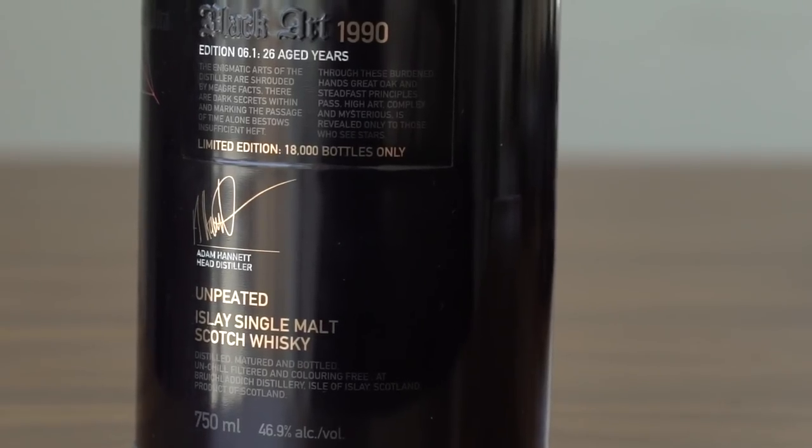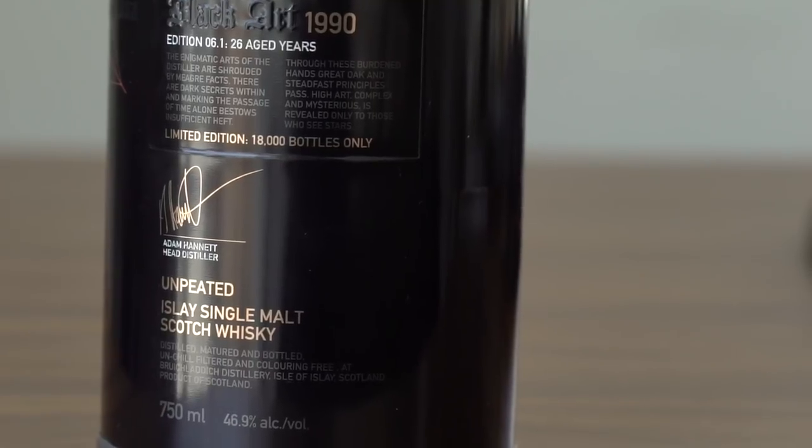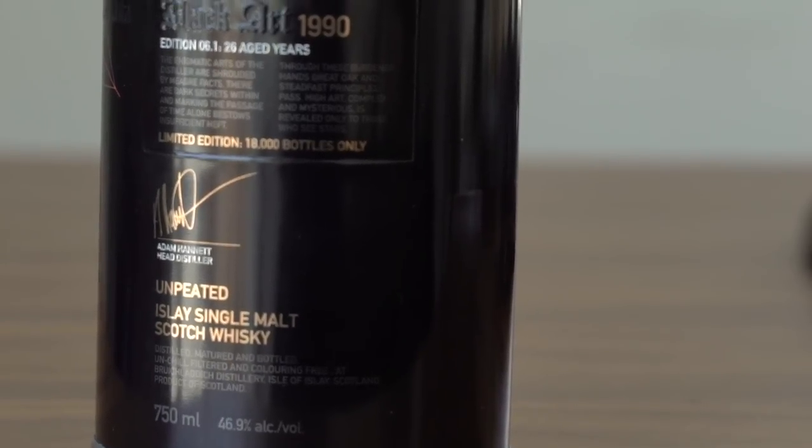Last but not least, we have this from Bruichladdich — a 26-year-old unpeated single malt. It is really, really good. This is my favorite whiskey of all time. I've had previous versions, and this is a brand new version, two years older than before.